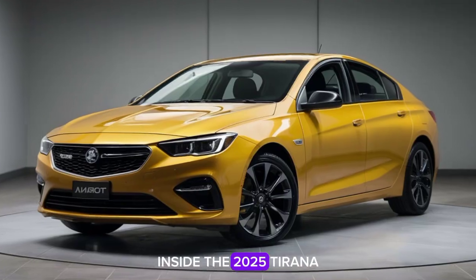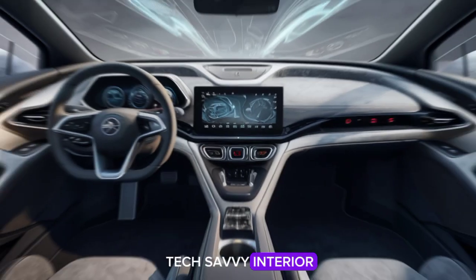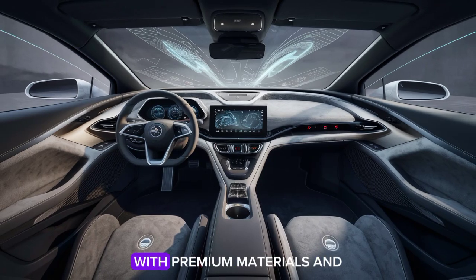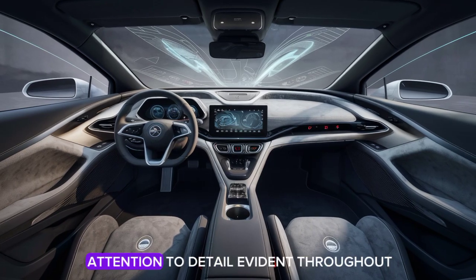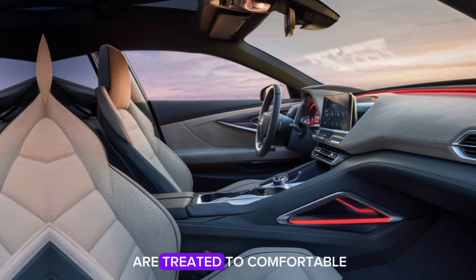Inside, the 2025 Tirana boasts a luxurious and tech-savvy interior. The cabin is spacious, with premium materials and attention to detail evident throughout. The driver and passengers are treated to comfortable, supportive seats and a host of modern amenities.